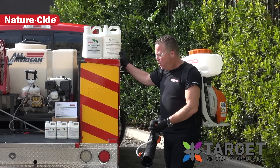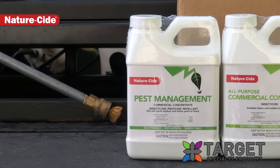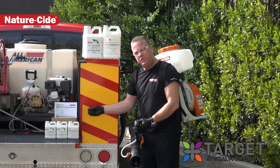Once you set up an account, we'll send you the ProPak, which is the pest management for exterior outdoors, the all-purpose, which is for indoors, and then the XP polymer to get that residual out of it.